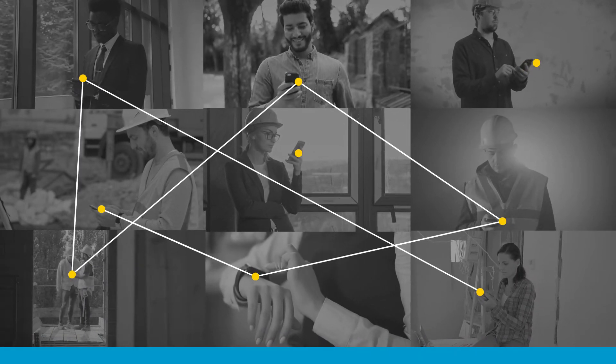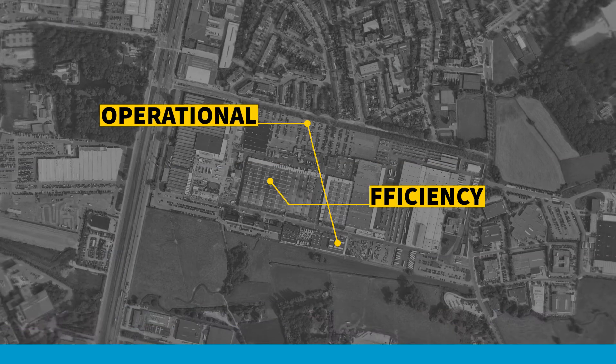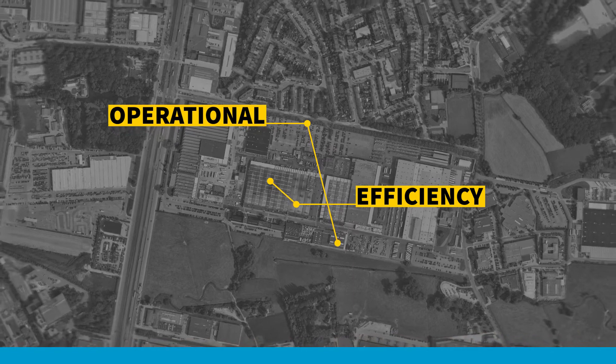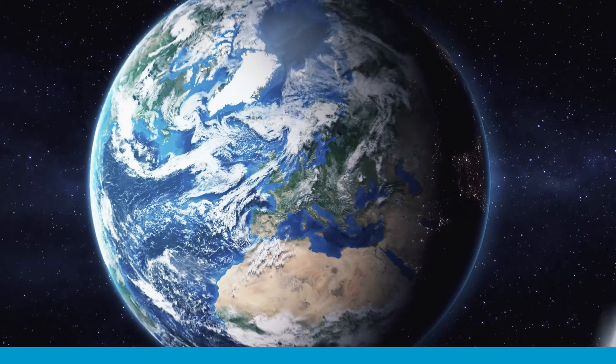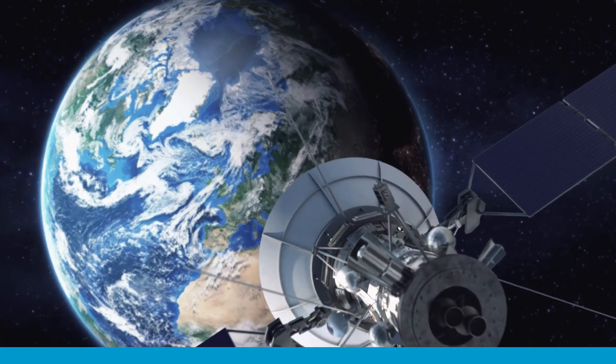Wherever you want, push notifications keep you connected to your fleet. Operational efficiency is easier to achieve — you don't need to go on-site to gather information. Monitor and manage your fleet from a distance.